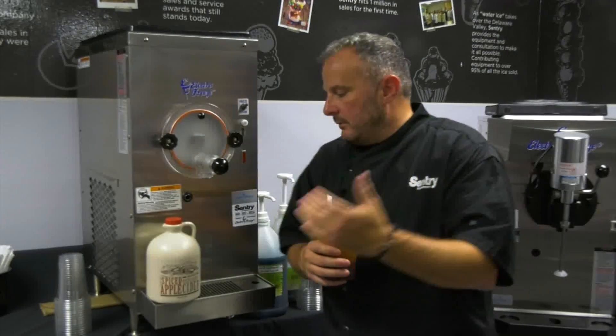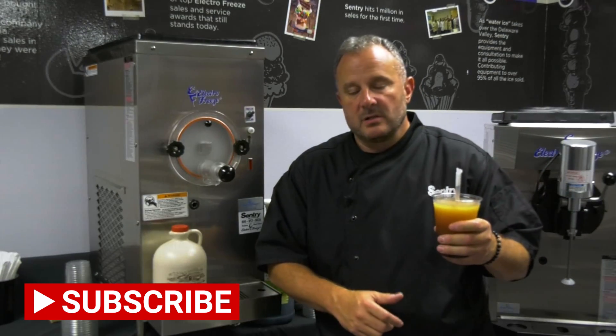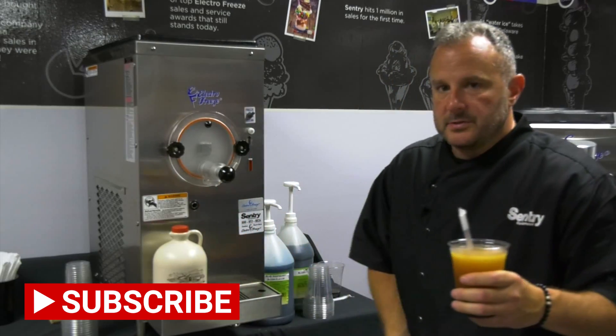I've done apple cider ice cream, but I also want to do apple cider slush. And if you're going to invest in a slush machine like this, this product — even with the apple cider — is probably going to cost you about 65 cents. And you could retail that for as much as you want depending on your business.